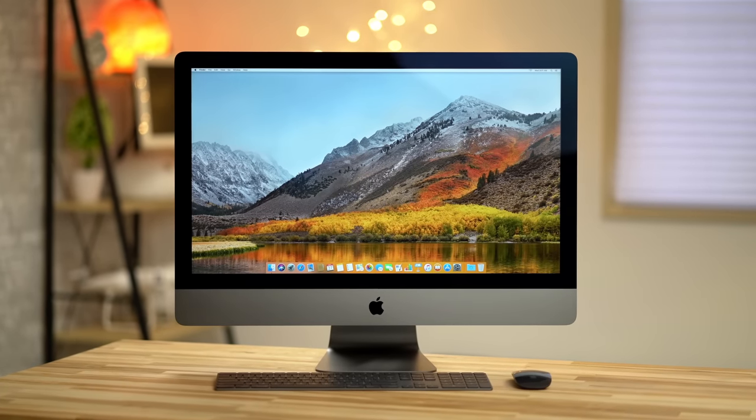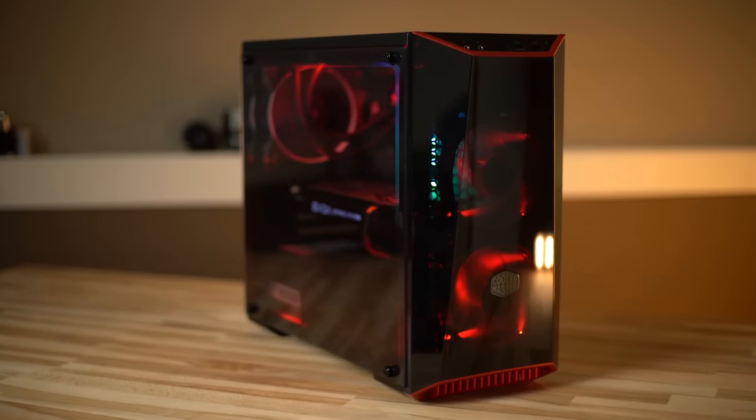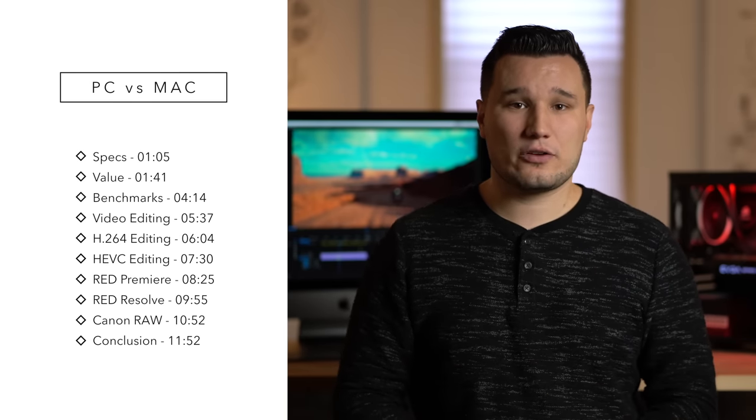Hey guys, it's Max. Welcome to my comparison between the brand new iMac Pro and my best bang for the buck 4K video editing PC. I made a video on this PC roughly a month ago, and if you guys want to check that out, get all the details, see more comparison tests with Threadripper and Ryzen, you guys can click the card above or there will be a link at the end of the video.